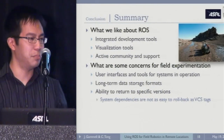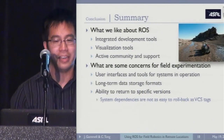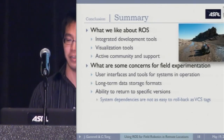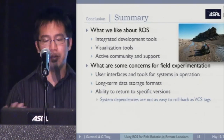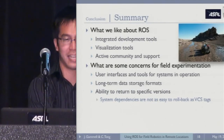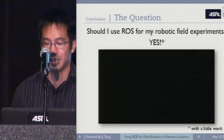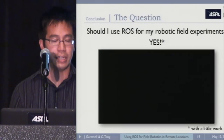To summarize what we like about ROS: there are a lot of tools that are really easy to use and it helps you develop really quickly. The visualization tools are amazing. There's a very active community and a lot of support. Some concerns if you're going to do field experiments are the user interfaces to help with systems operation, long-term data storage formats, and the ability to return to specific versions. Should you use ROS for your field robotics experiments? Yes. Our lab is continuing to use ROS for the foreseeable future. There are some little things to watch out for, but it's still great.